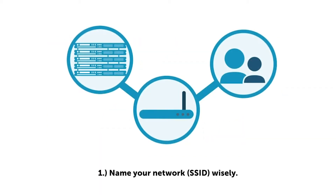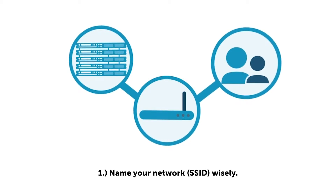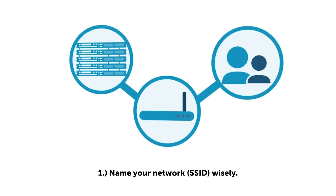Number one: name your network wisely. Many organizations use their business name to identify their private networks. While this makes it easy for users to recognize, it also makes the network an easy target for attackers. Inconspicuous network names, or SSIDs, are more difficult to identify.